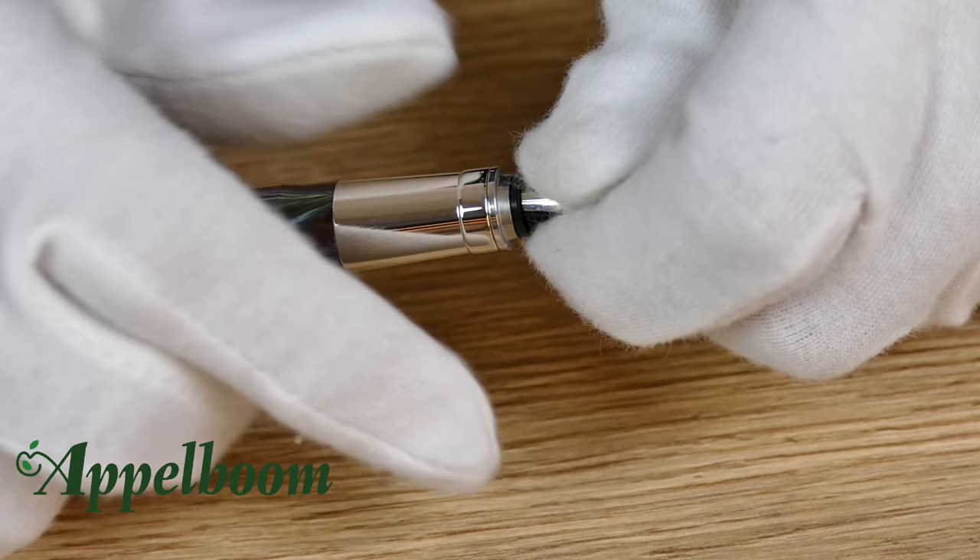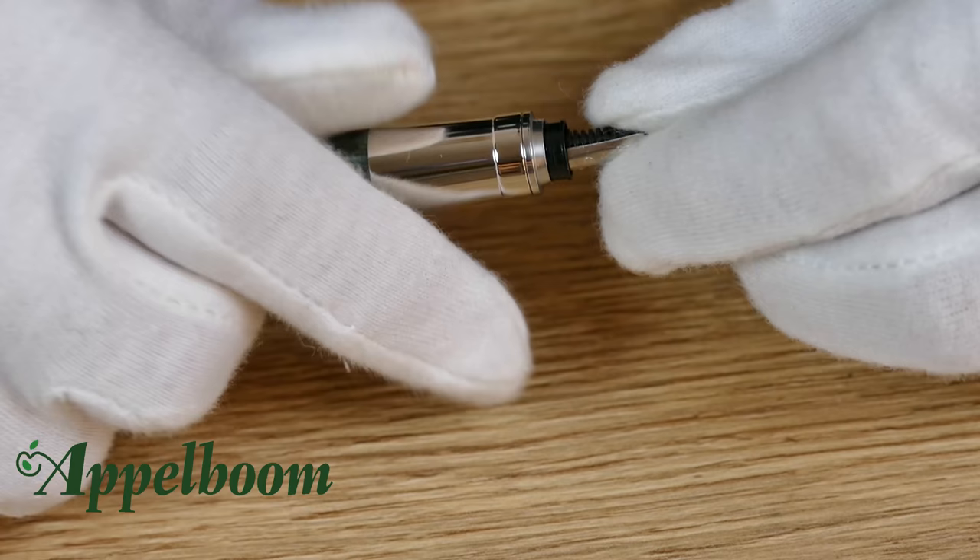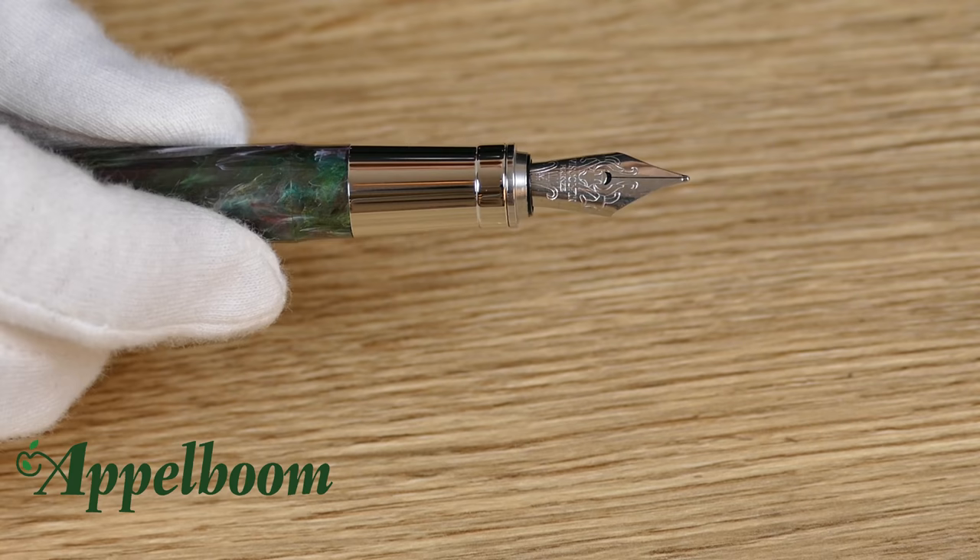The Visconti Van Gogh fountain pen uses the cartridge-converter filling mechanism, meaning it can take both ink cartridges or a converter. A converter is supplied with each pen. The converter can easily be replaced by standard international-sized ink cartridges by pulling the converter out and placing the cartridges in.